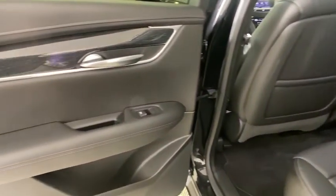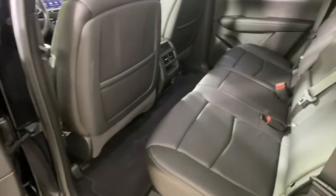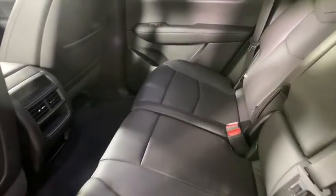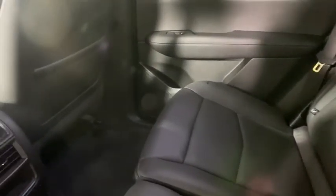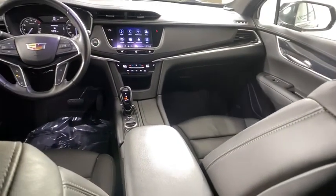Four-wheel disc brakes, auto-dimming rear-view mirror, universal garage door opener, eight speakers, rear window defroster, electronic stability control, power windows, compass, security system, heated front seat, heated steering wheel.